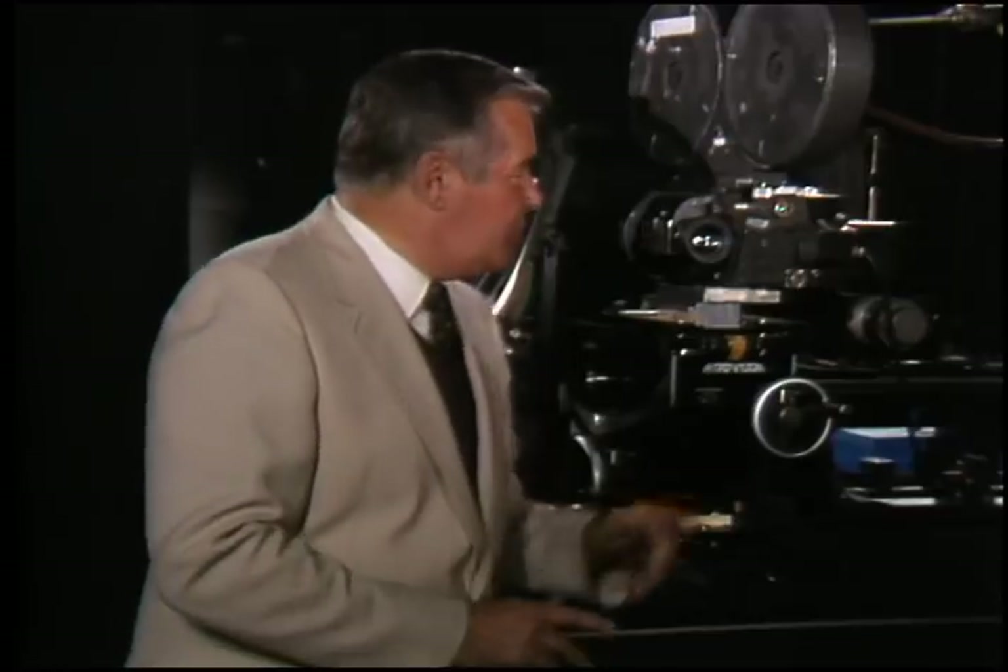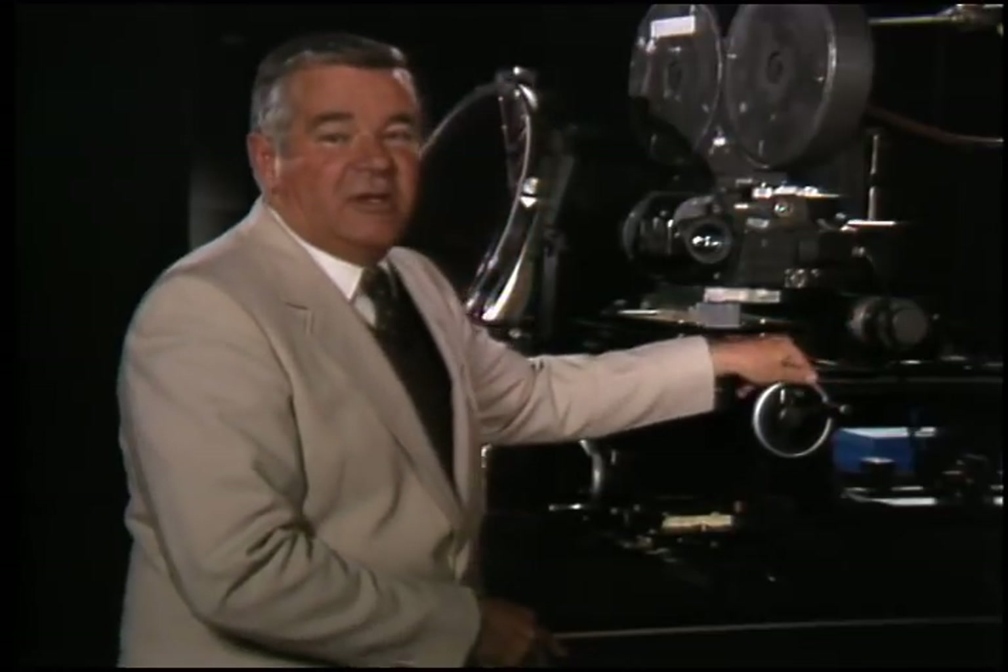Alan Ladd himself was quoted as saying we saved him millions of dollars in this film. How do we accomplish all this magic? Well, here at IntraVision we have the capacity to photograph miniatures, matte paintings, or actual locations and to introduce those photographs into the IntraVision system.